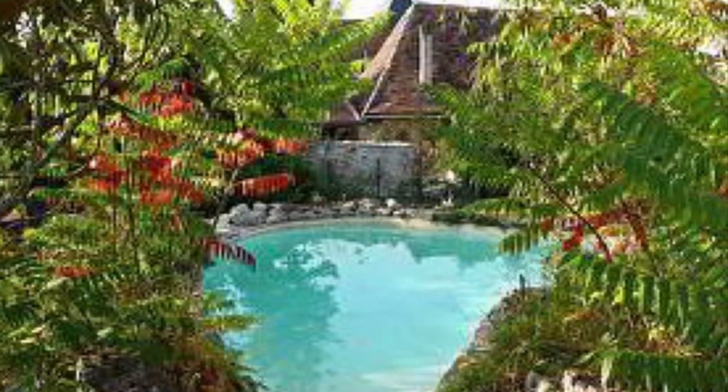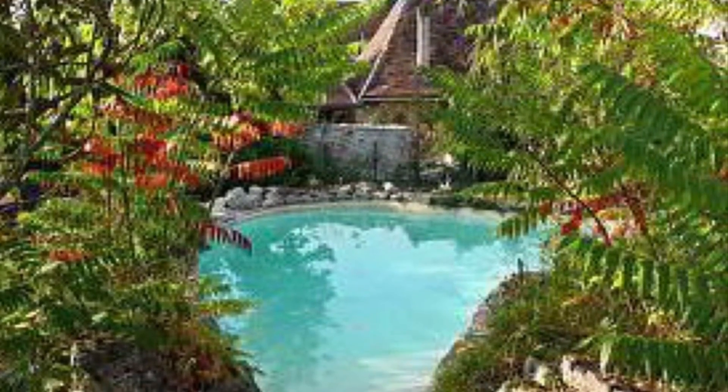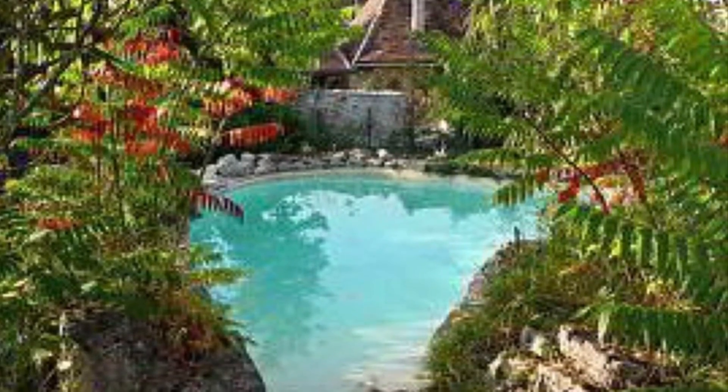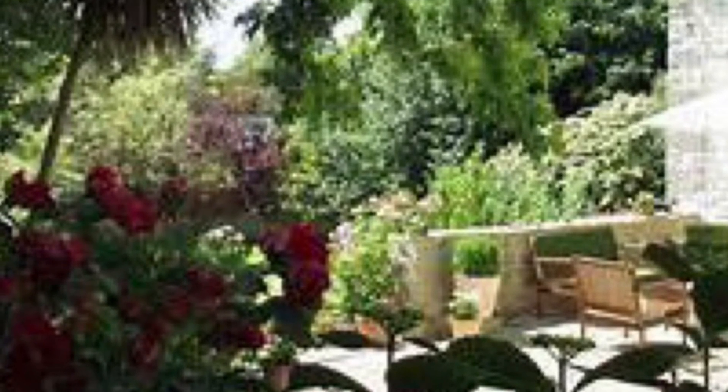There are winding pathways through lush floral gardens where you will discover the lily pond and the naturally landscaped swimming pools. At my Le Vieux Couvent workshop, I will focus on three essential topics: values, composition, and efficiency.